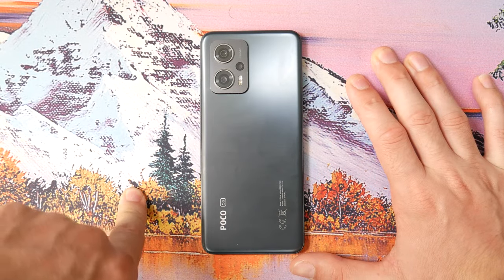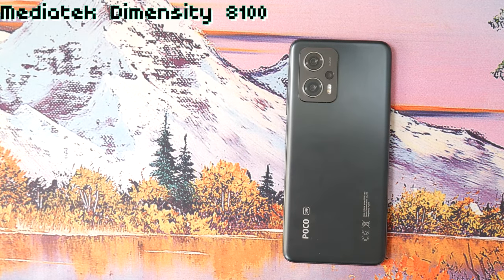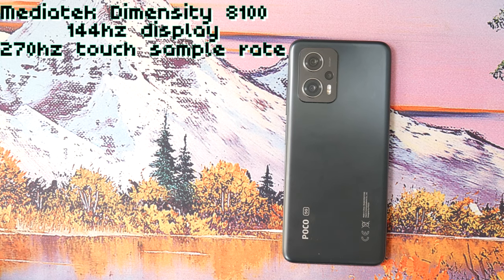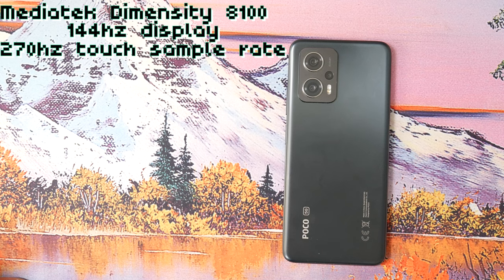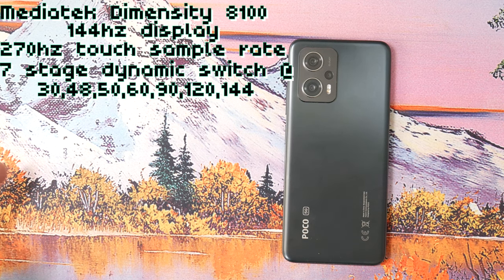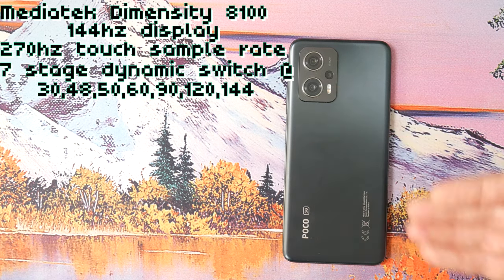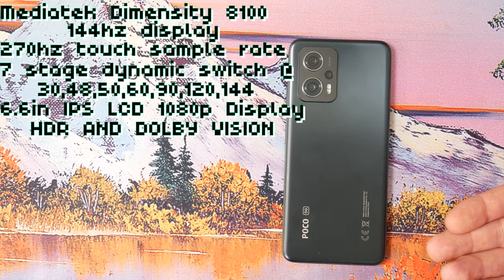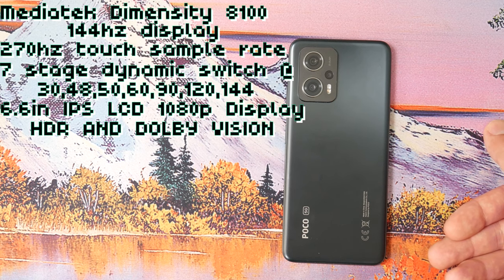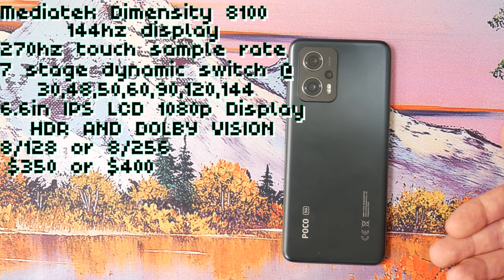Now that you've seen the unboxing for the POCO X4 GT, I want to run through a bit of its specifications. It has a MediaTek Dimensity 8100 and a 144 hertz screen with a touch sampling rate of up to 270 hertz. It has a seven stage dynamic refresh, which means you can go 30, 50, 60, 90, 120, and 144 hertz, and it can automatically switch between those. The two models are 8/128 or 8/256, and they respectively go from $350 to $400 US dollars.